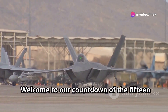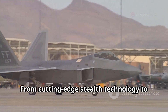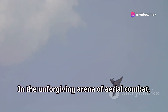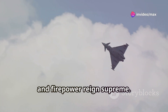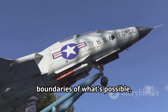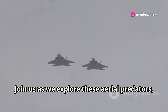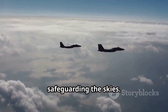Welcome to our countdown of the 15 best current American fighter jets. From cutting-edge stealth technology to unmatched versatility, these aircraft represent the pinnacle of modern aviation. In the unforgiving arena of aerial combat, speed, agility, and firepower reign supreme. Over the decades, American engineering has pushed the boundaries of what's possible, crafting warplanes that have become icons of military might. Join us as we explore these aerial predators, marveling at their technological prowess and understanding their crucial roles in safeguarding the skies.